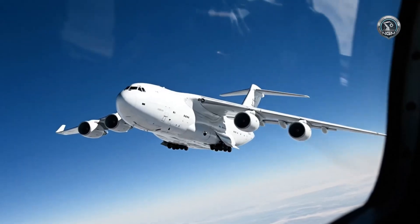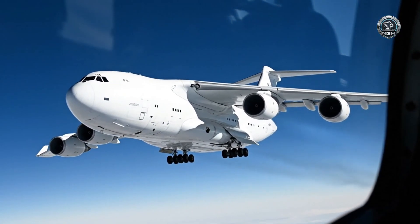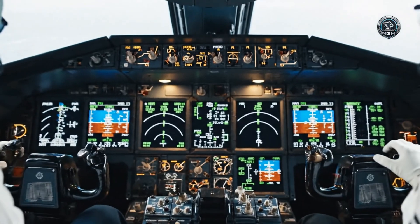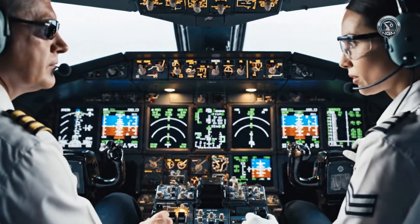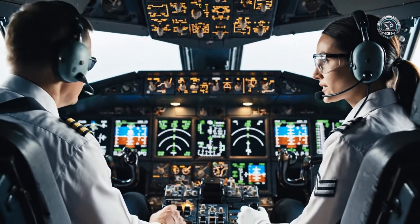Chase reports visual confirmation: wingtip deflection minimal at 15 degrees angle of bank. Airspeed nominal, engine thrust balanced. All six systems holding steady.